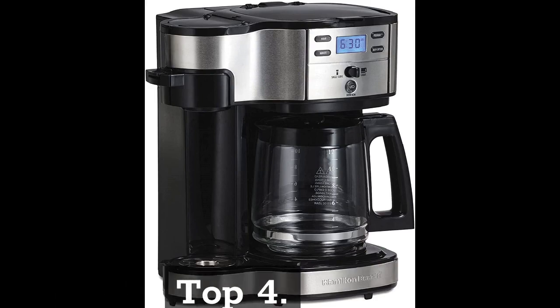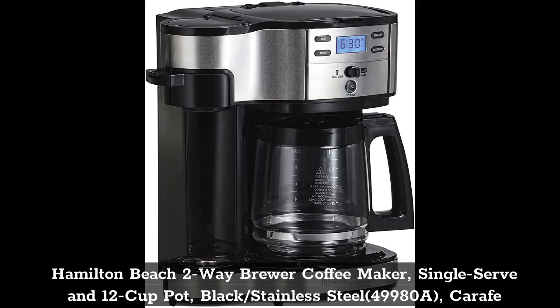Top 4: Hamilton Beach Two-Way Brewer Coffee Maker, Single Serve and 12 Cup Pot, Black/Stainless Steel 49980A Carafe.